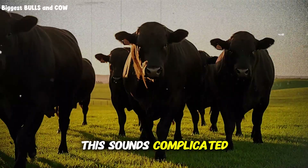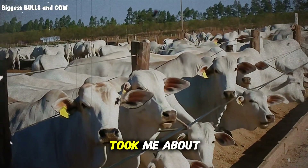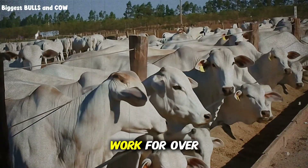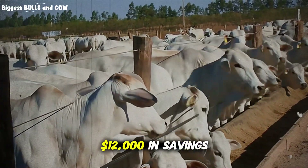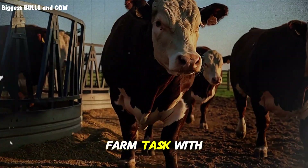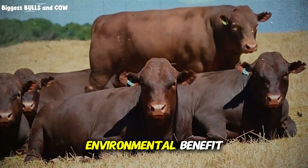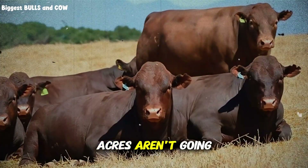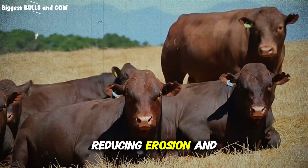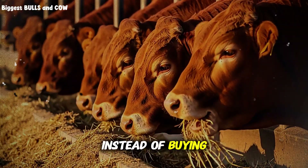Some of you are thinking this sounds complicated. Let me give you perspective. Setting up this system took me about three days of focused work for a batch that fed 60 head for four months — three days of work for over $12,000 in savings. That's $4,000 per day return on labor. And here's what nobody talks about: the environmental benefit. Those corn stover acres aren't going to waste anymore. You're recycling nutrients, reducing erosion, and lowering your carbon footprint by producing feed on-farm instead of buying shipped-in products.